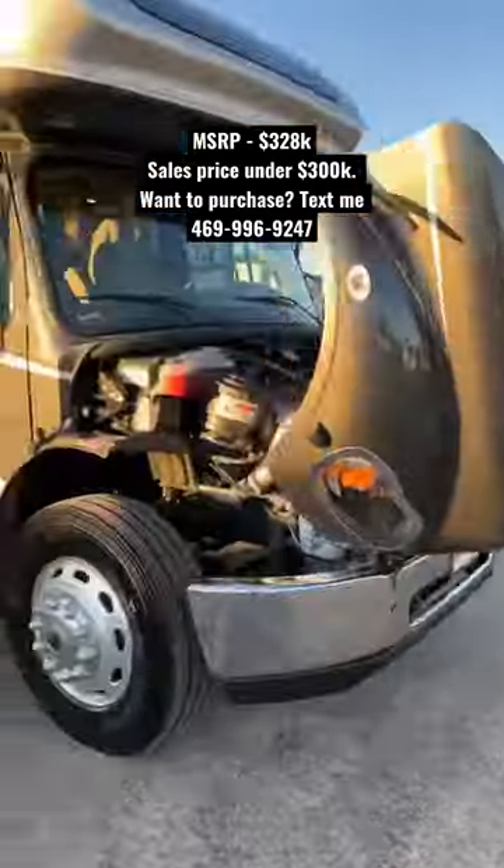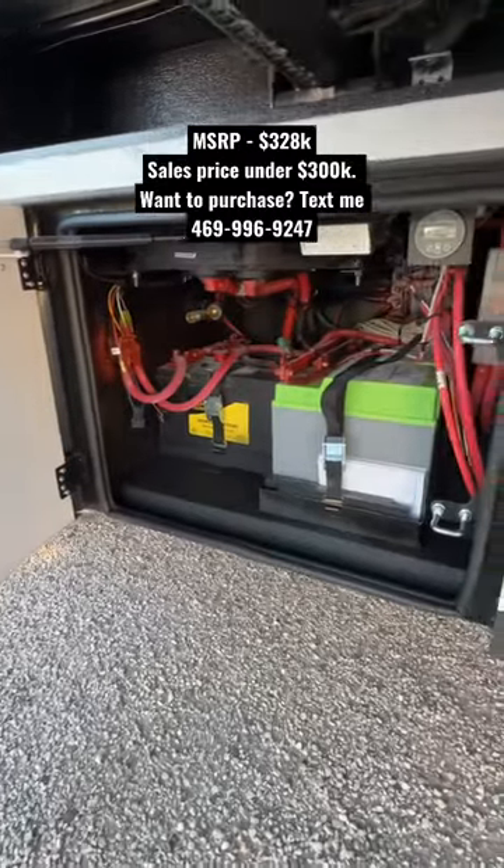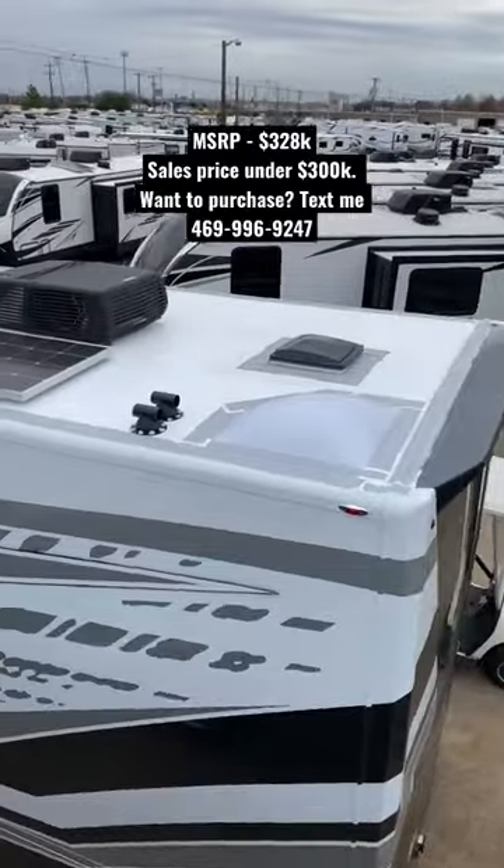Open this up and you have the Freightliner custom chassis — it's on the S2 RV chassis with a 12,000 pound towing capacity. There's also a lithium battery package, and then going on the roof, you have three—